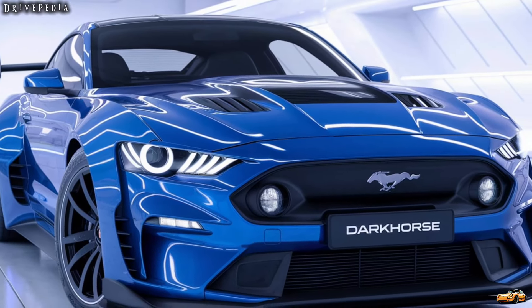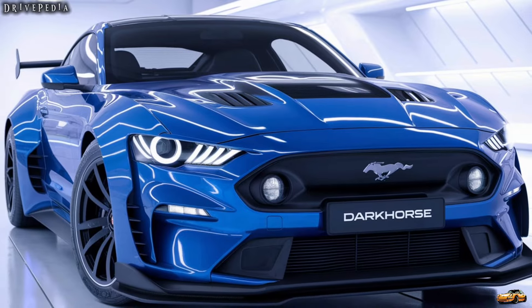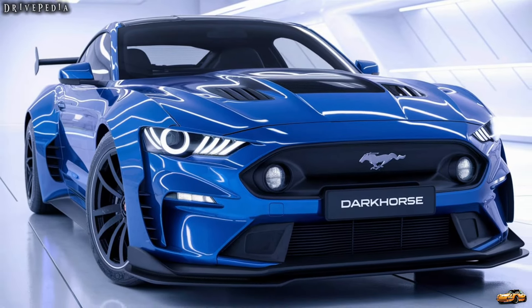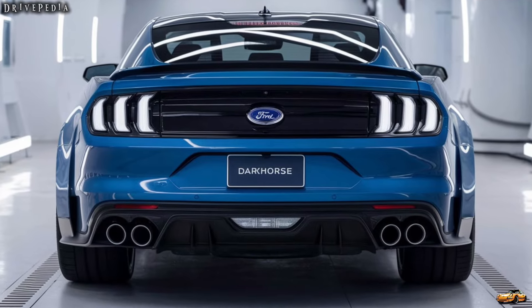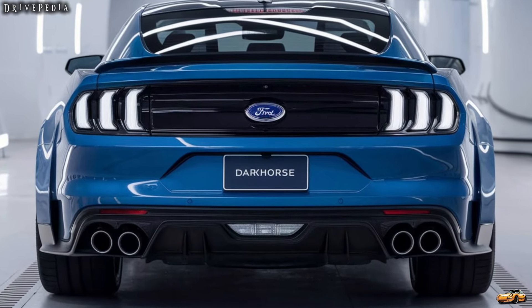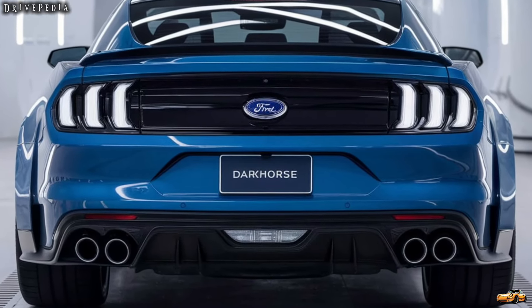In a world full of digital screens and electric motors, the 2025 Ford Mustang Dark Horse embraces the raw power and thrill of traditional muscle cars. If you're looking for a car that combines performance, style, and a touch of nostalgia, this could be the one for you.